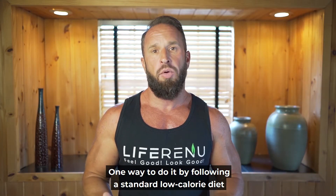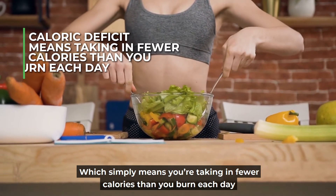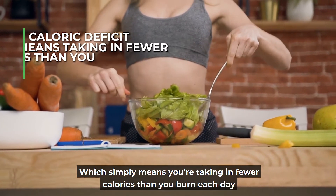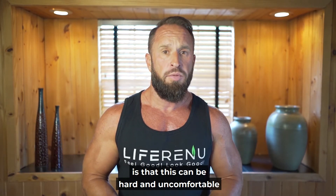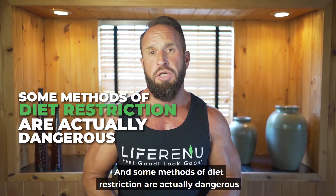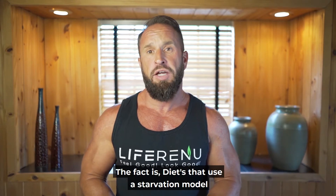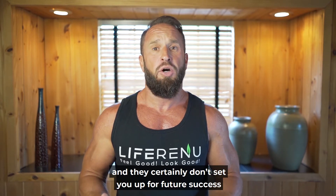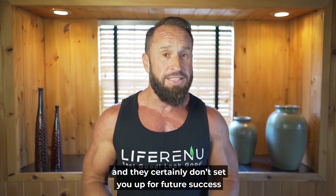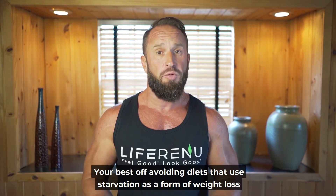One way to do it is by following a standard low calorie diet, which simply means you're taking in fewer calories than you burn each day. The problem is that this can be hard and uncomfortable, and some methods of diet restriction are actually dangerous. Diets that use a starvation model are really not great for weight loss, and they certainly don't set you up for future success.